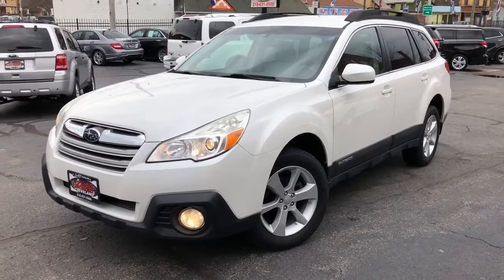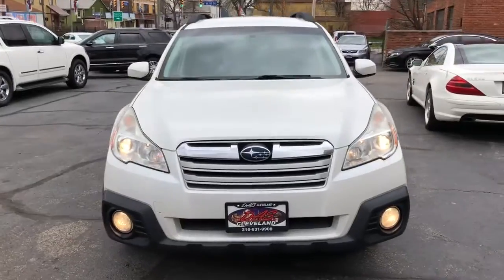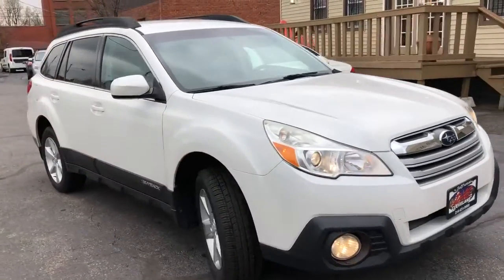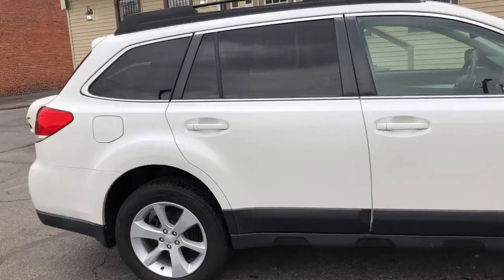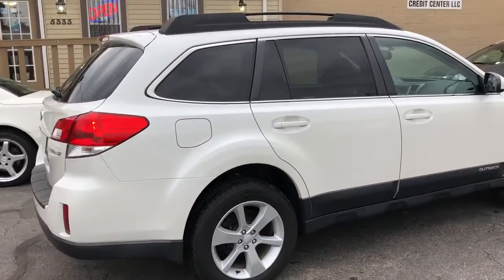Hey boys and girls, we got a really nice SUV for you. This is a one-owner, absolutely stellar, perfect Carfax. It's a 2013 Outback Premium. It does have the heated seats, convenience package, automatic transmission.